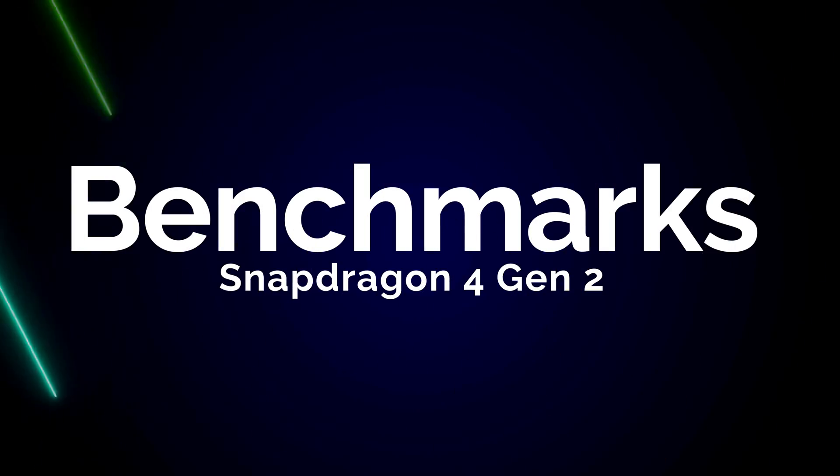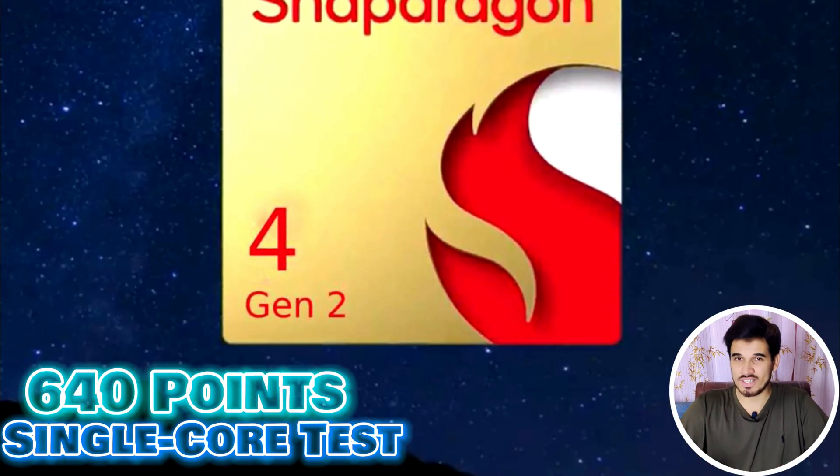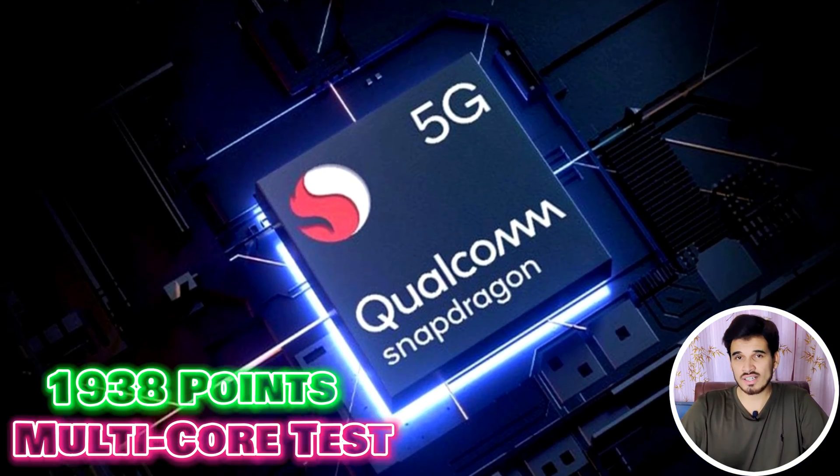Starting with benchmarks. In the Geekbench 5 single-core test, the chipset has scored 640 points. And in multi-core performance, it achieves a total score of 1,938 points.